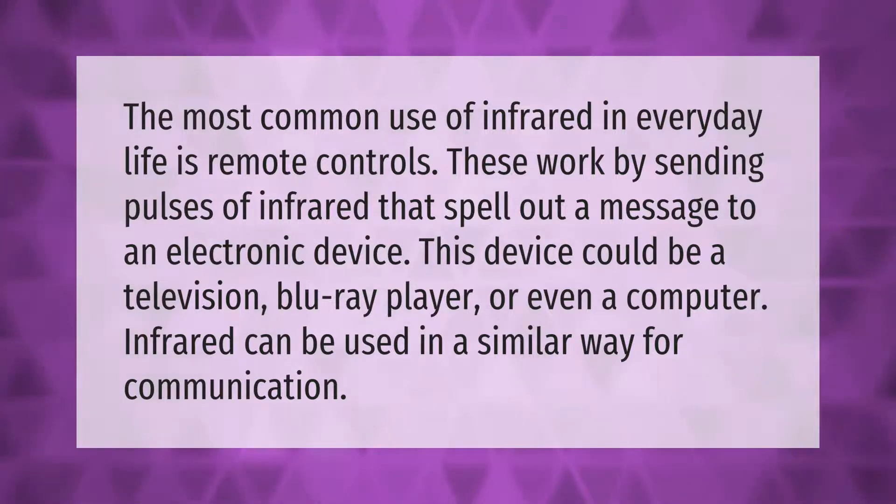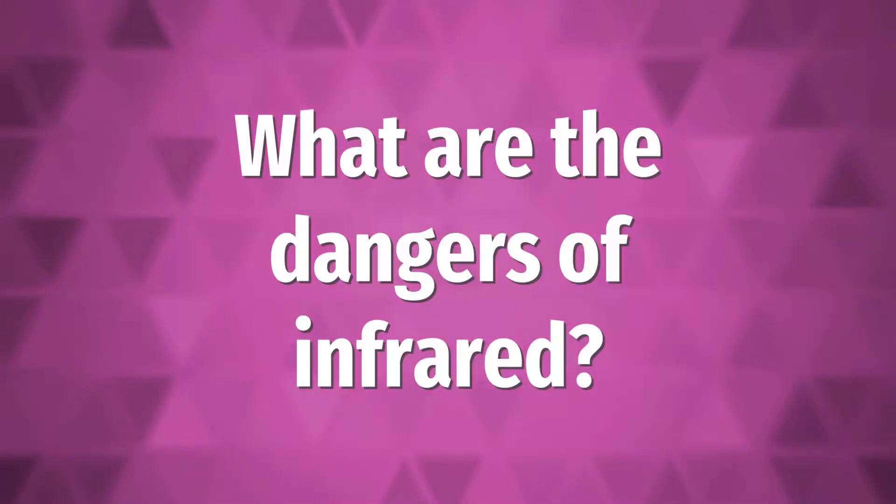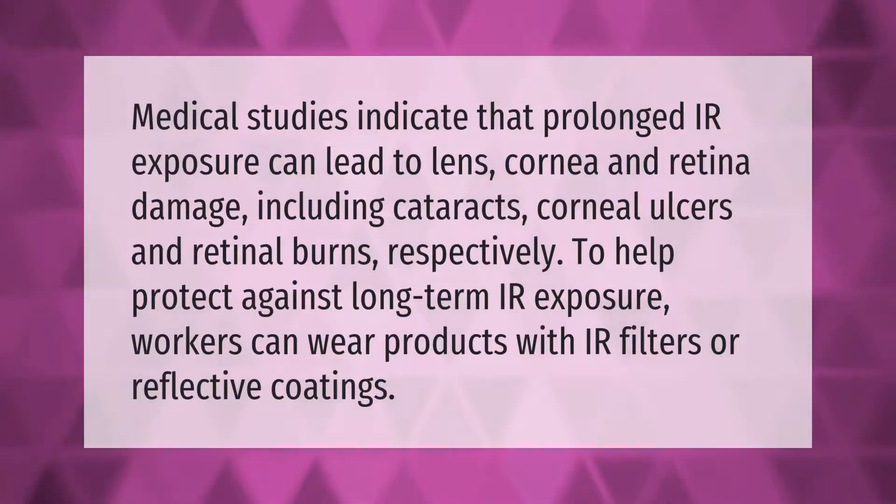Medical studies indicate that prolonged IR exposure can lead to lens, cornea, and retina damage, including cataracts, corneal ulcers, and retinal burns respectively. To help protect against long-term IR exposure, workers can wear products with IR filters or reflective coatings.